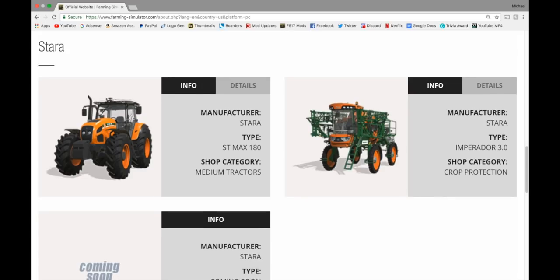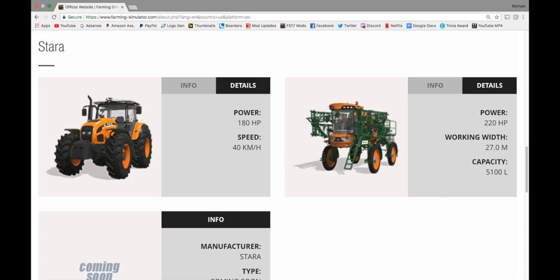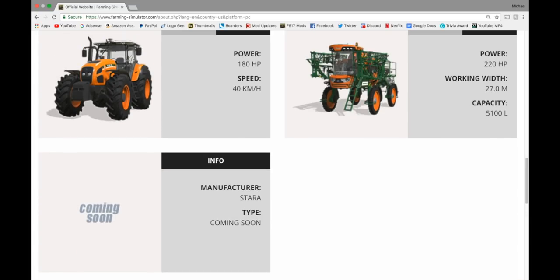In Stara, we have the ST Max 180 in medium tractors — 180 horsepower. We have the Imperador 3.0 crop protection — 220 horsepower, 27 meter working width, capacity of 5,100 liters. We have both of these in FarmSim 17 right now if you own the Platinum Edition. If you don't and you're on the fence — stop. Because we're going to have everything from the Platinum Edition in FarmSim 19. Save your money. Save the $14 or $30 — whatever it is for the Platinum — and put that towards FarmSim 19.